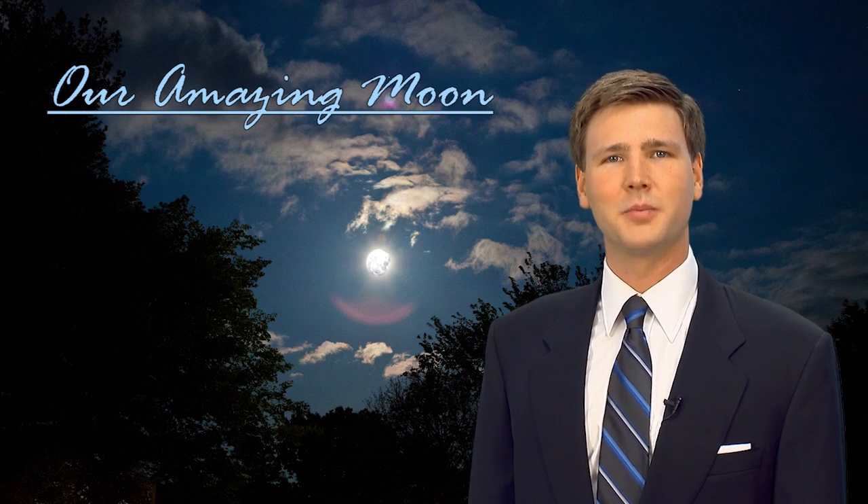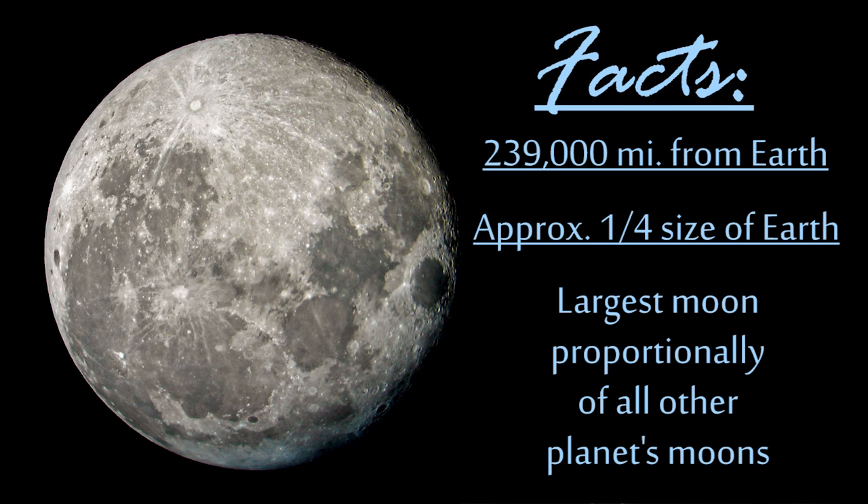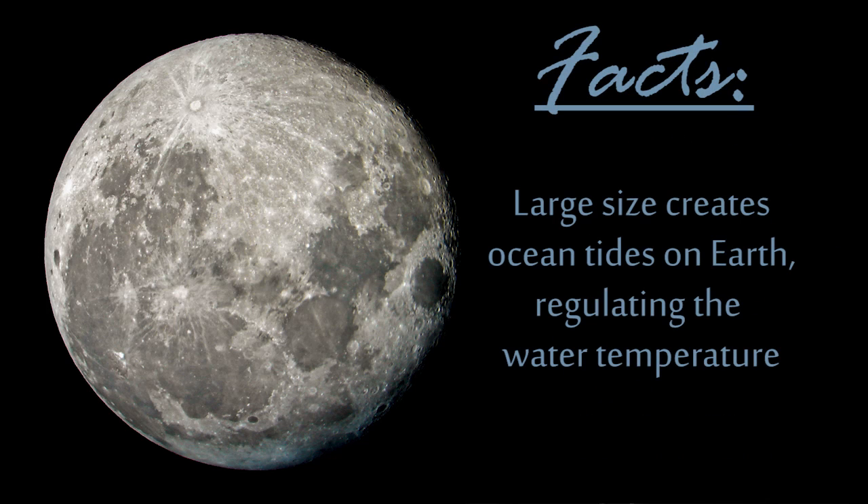Here's a few facts about the moon. The moon is on average 239,000 miles from Earth. It's just over a quarter the size of the Earth, and compared to its host planet, it's the largest proportionally of all the other moons in the solar system. Because of its size, ocean tides here on Earth are created by the gravity of the moon, which helps to circulate the warm and cold waters of the ocean.